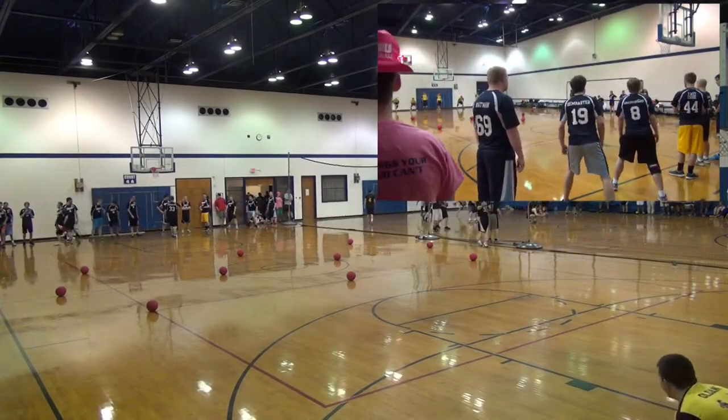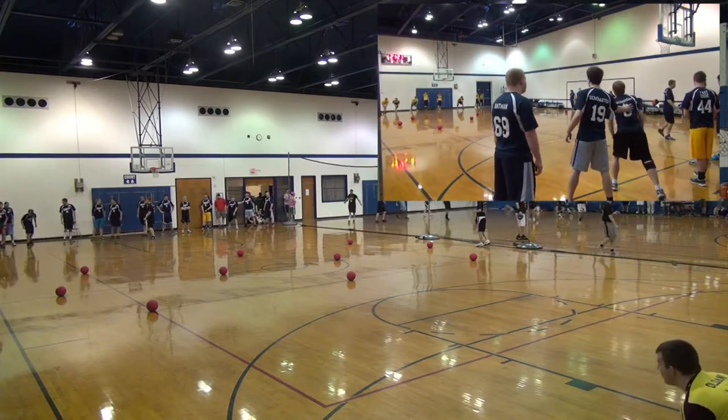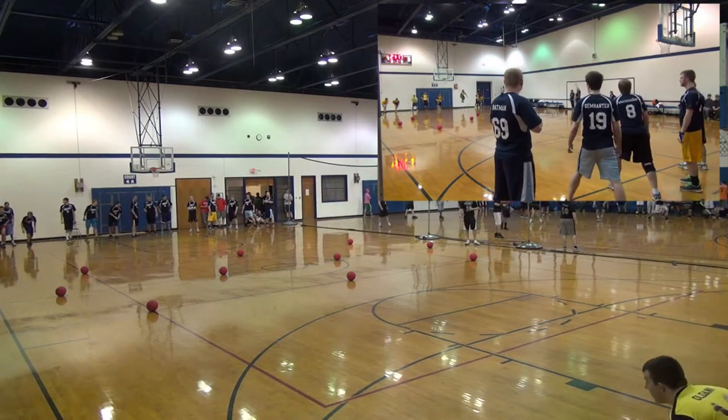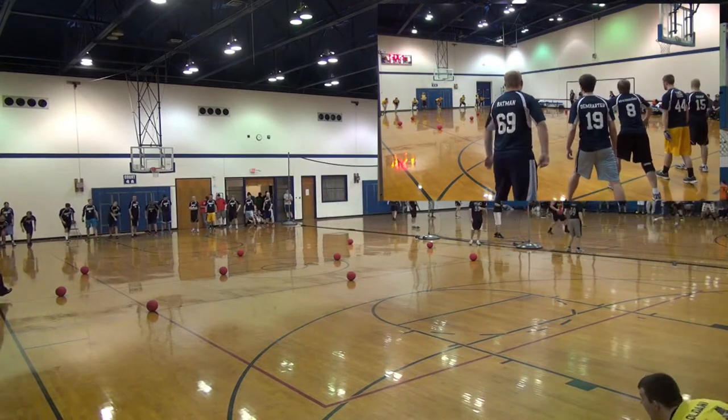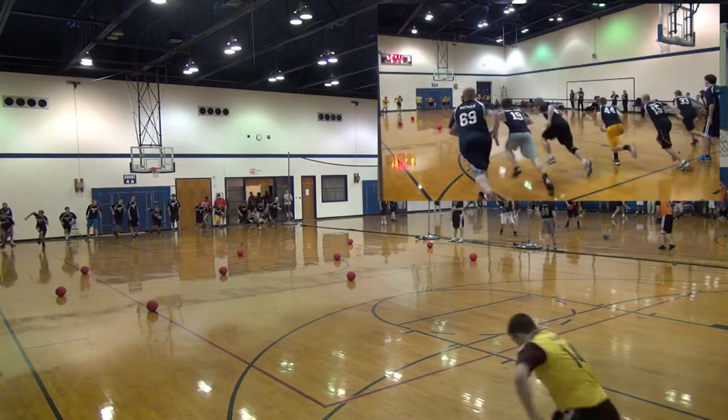And we're making our way back to getting some dodgeball going. Still Kent State vs. Central Michigan. Made our switch to the sides, started the second half. Kent State ready! Central Michigan ready! And they're off.